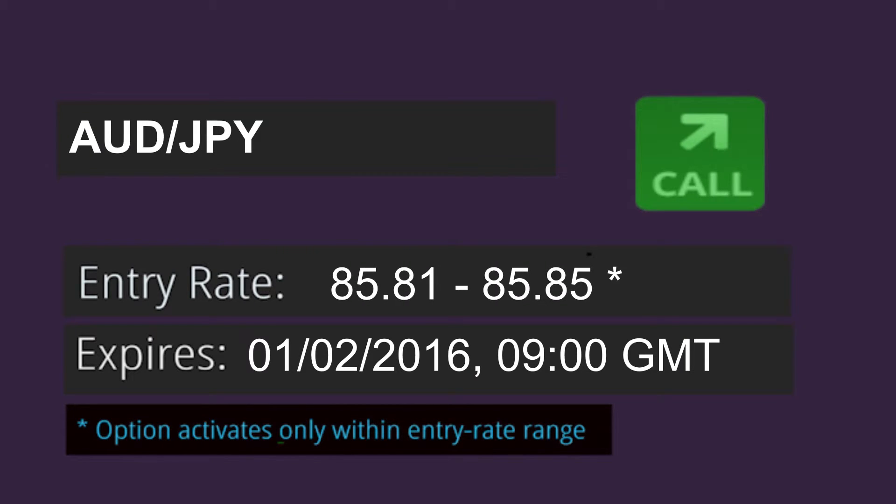The Aussie-Yen at 85.81 and 85.85, and finally the Kiwi-Yen pair between 78.57 and 78.60. All option expiry times will be today, February 1st, at 9:00am GMT.